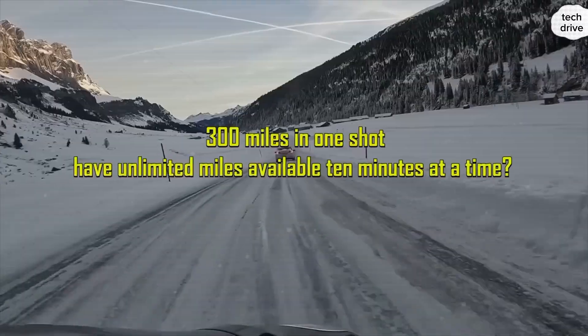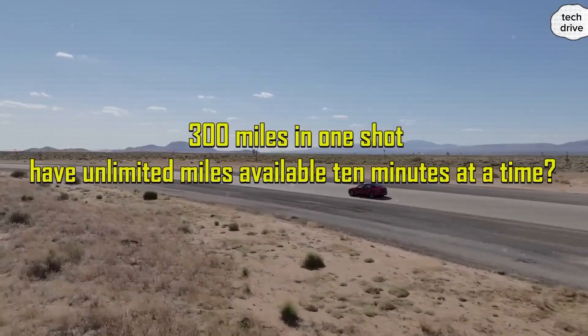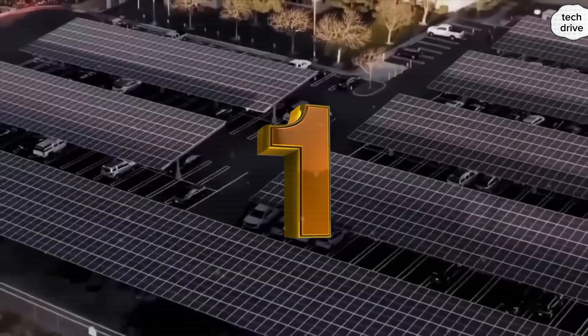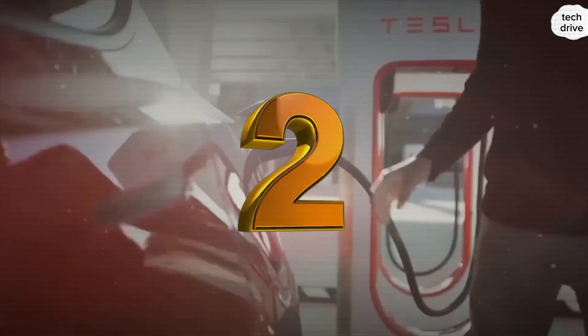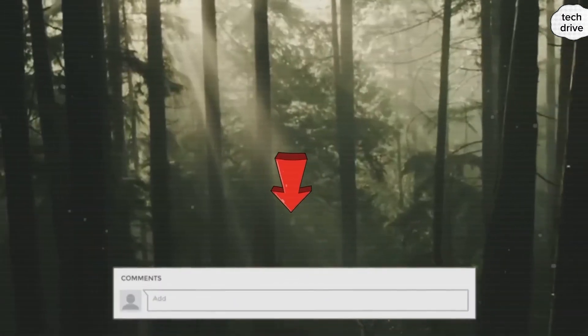For drivers, this changes the entire equation. Imagine a Model 2 with a 250-mile range. Even if that's a little less than the Model 3 Standard Range, the fact that you can recharge the entire thing during a quick coffee stop flips the script. Do you really need 300 miles in one go, or would you rather have virtually unlimited miles available 10 minutes at a time?